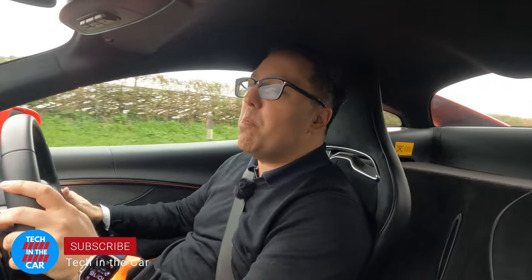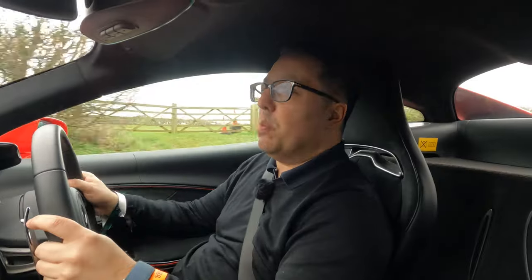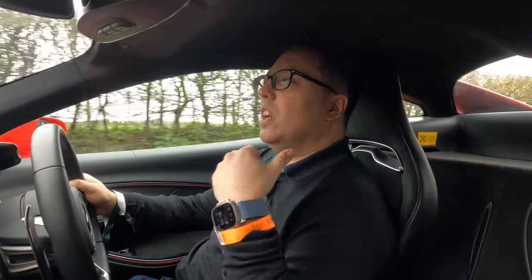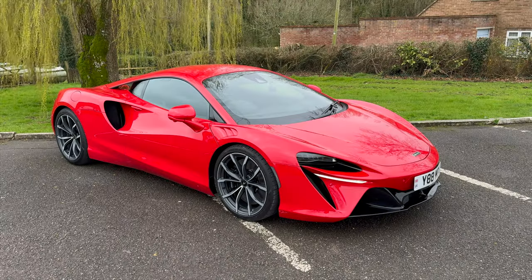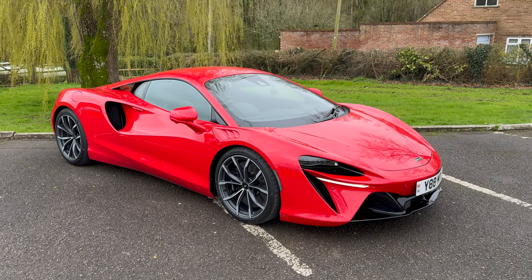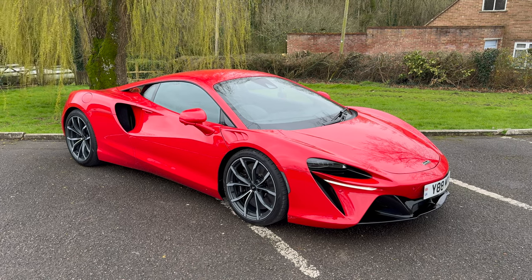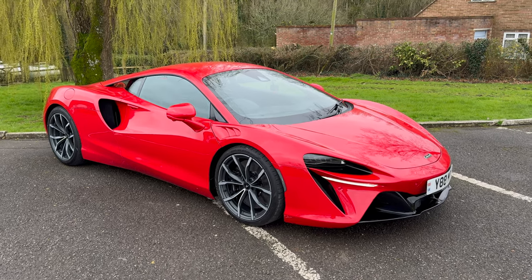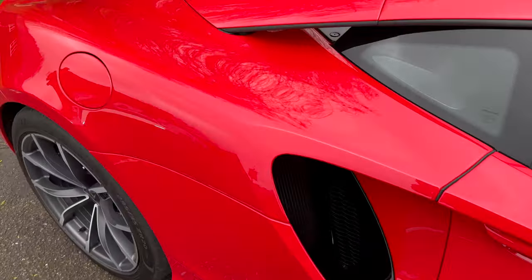Welcome to Tech in the Car. I am in the hybrid McLaren Artura and I am in electric mode because, like all the newest supercars, McLaren have made a hybrid, just like the Ferrari 296 GTB as well. This is McLaren's hybrid supercar with 671 horsepower coming from a hybrid battery, and you can see these big scoops here down the side.